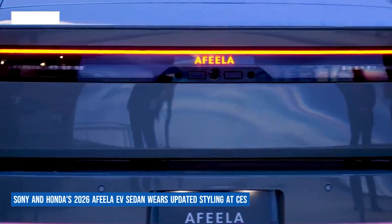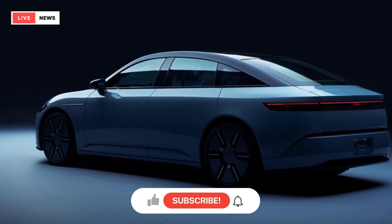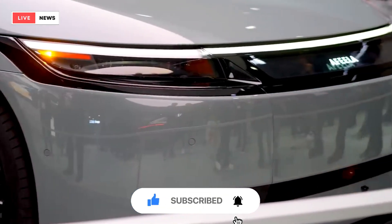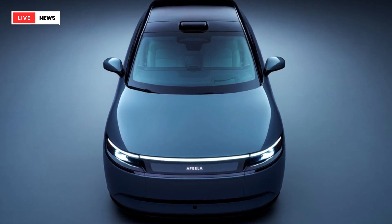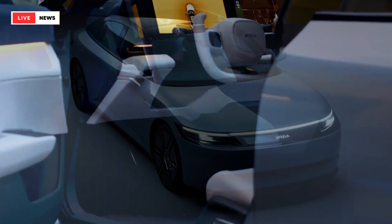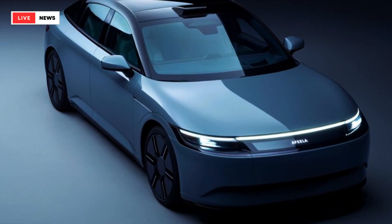Sony and Honda's 2026 Afila EV sedan wears updated styling at CES. The nascent auto venture also revealed some specifications about the Afila, which will have 241-horsepower electric motors on both the front and rear axles. Sony and Honda's joint venture, Afila, has revealed an updated version of its electric sedan concept at CES 2024.